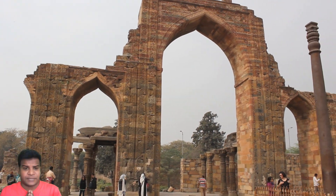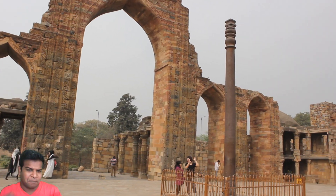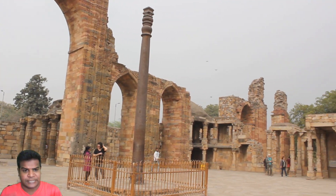Hey guys, this is the ancient iron pillar of India. It has many baffling features which have not been explained till date.